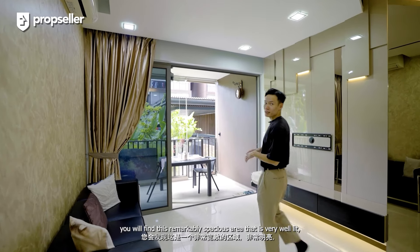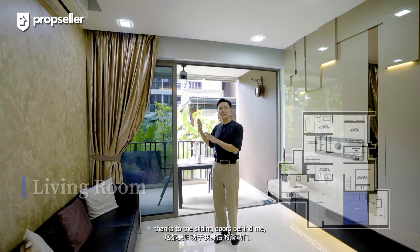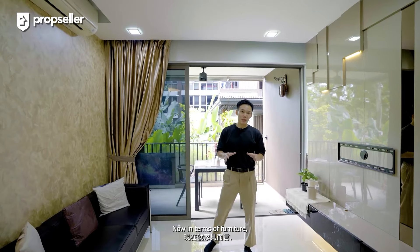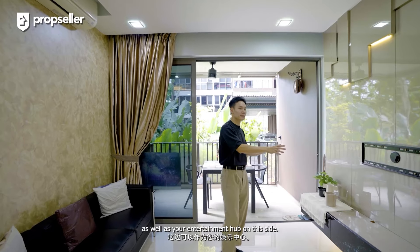Coming into the living room, you will find this remarkably spacious area that is very well lit, thanks to the sliding doors behind me, allowing ample natural light to flood the space. In terms of furniture, you can easily place a three-seater sofa over here as well as your entertainment hub on this side.